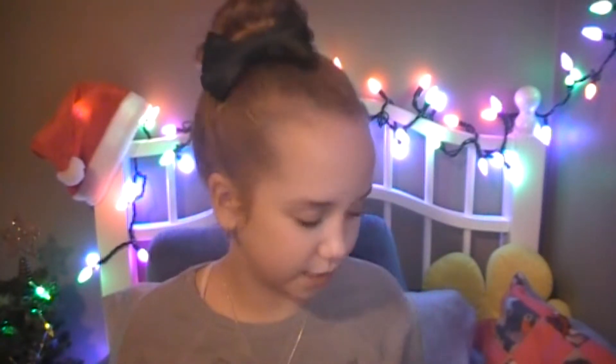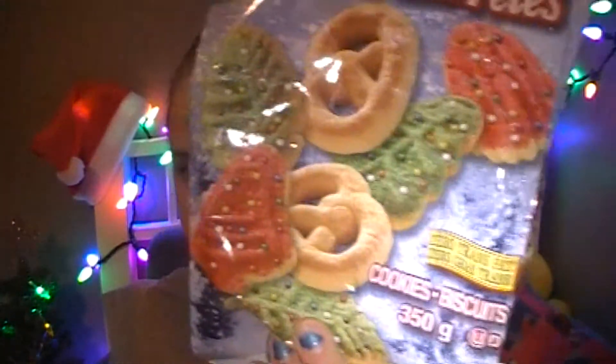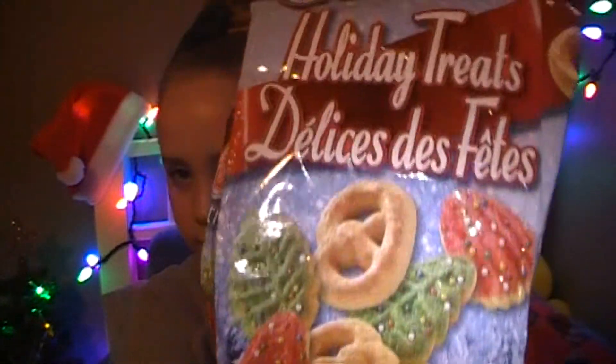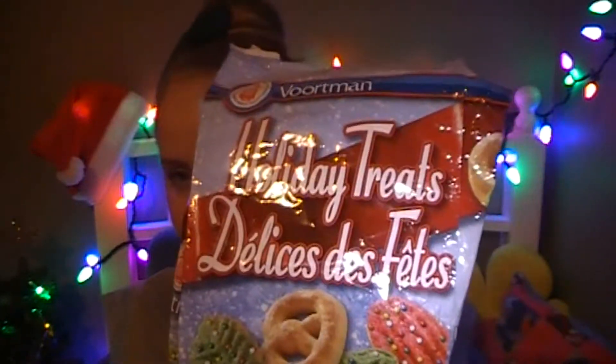The next category is food. I only have two things, but they're both festive. The first thing is the Vortman Holiday Treats — I went through them in a few days. They're shaped like Christmas trees, leaves, and pretzels. I have none left so I can't show you the actual cookie. All beauty gurus have been talking about these in the winter months.